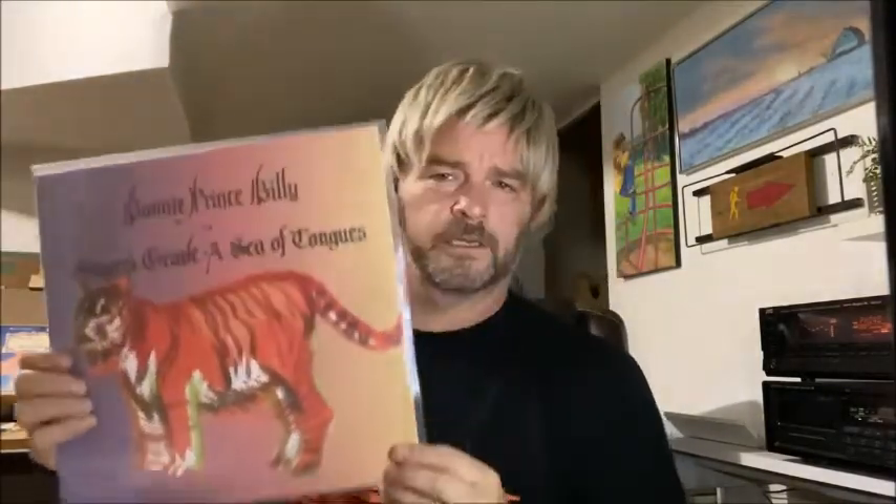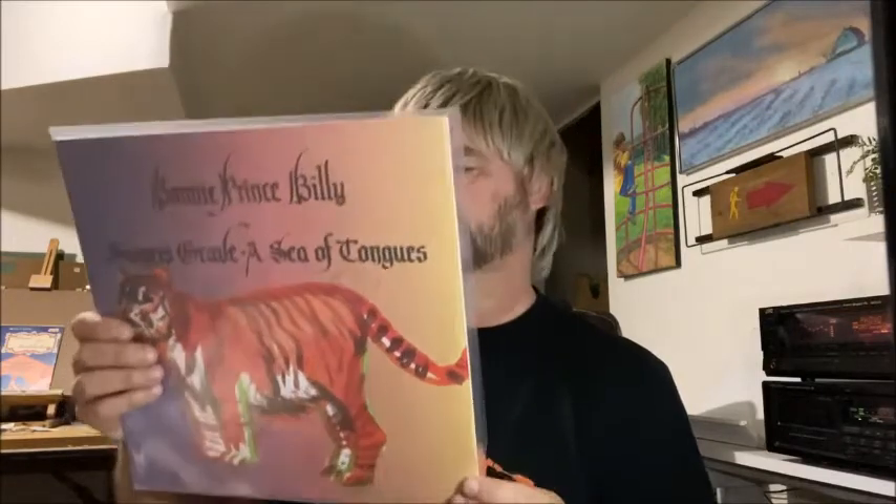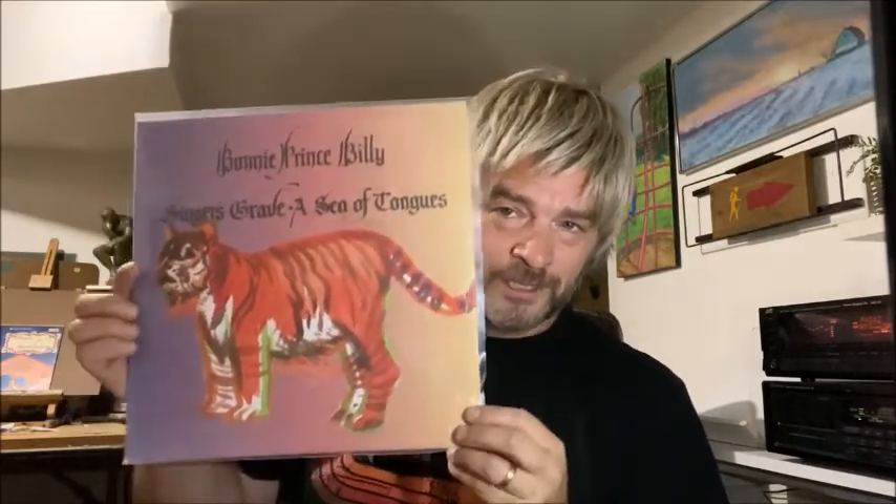Another one I found from Half Price Books is Bonnie Prince Billy, and this is Singer's Grave: A Sea of Tongues. Probably a more tame version of what you'd expect from Bonnie Prince Billy. Quail and Dumplings is on here, which is quite a funny video if you ever get to see that. I think I got this for like 10 bucks, so it was a good deal. Bonnie Prince Billy — Will Oldham, Palace Music, whatever you want to call them — some good late 90s, early 2000s alternative. I think this came out in 2012.